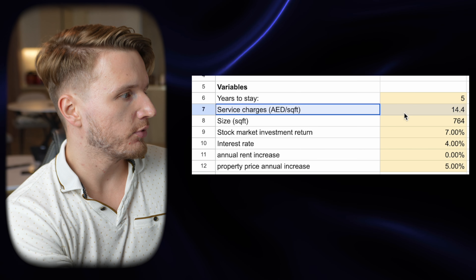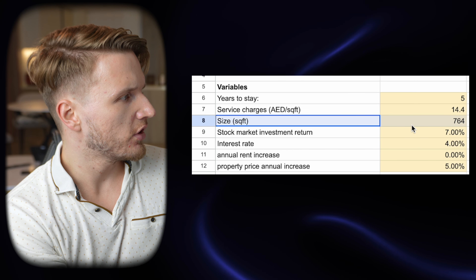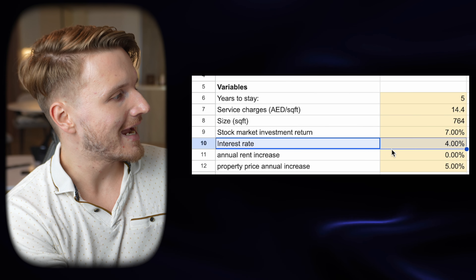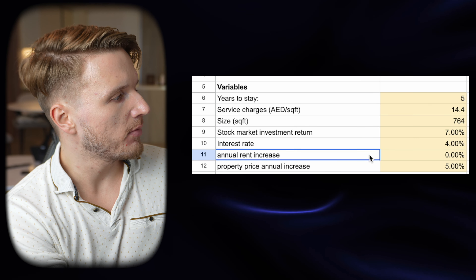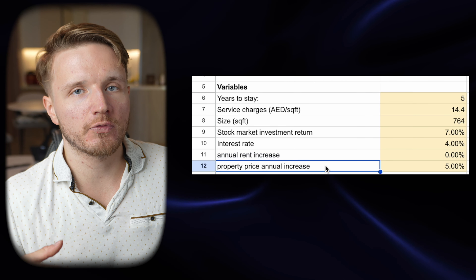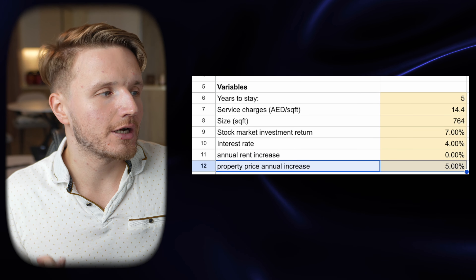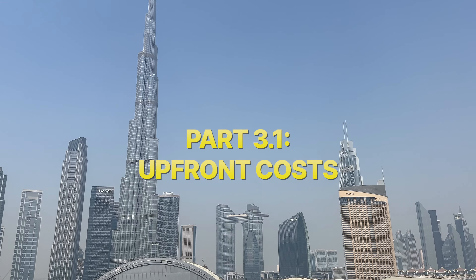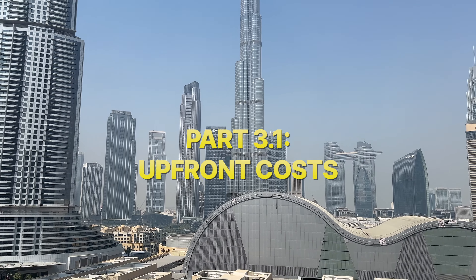There are a few key variables in the calculator: years to stay — I'm going to put that as five — service charges, size of the apartment, stock market investment return, interest rate, annual rent increase, and property price annual increase. We'll go through why all these numbers matter as we work through the calculations.